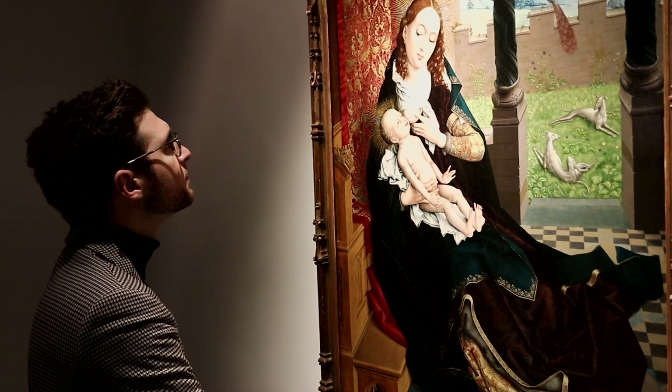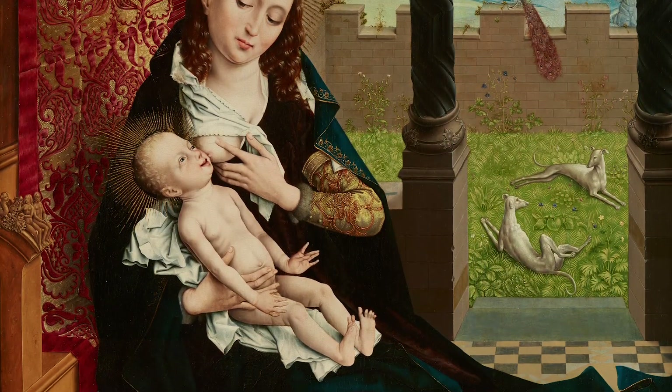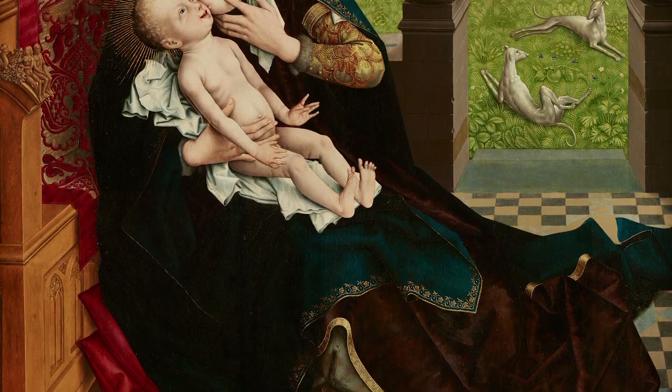The scene before us depicts the Virgin Mary breastfeeding the infant Jesus. It belongs to a very old iconography of the Madonna and Child, which is here characterized by a high level of intimacy and naturalism.